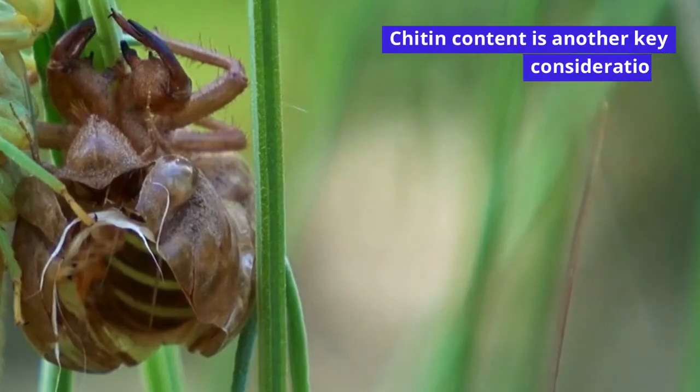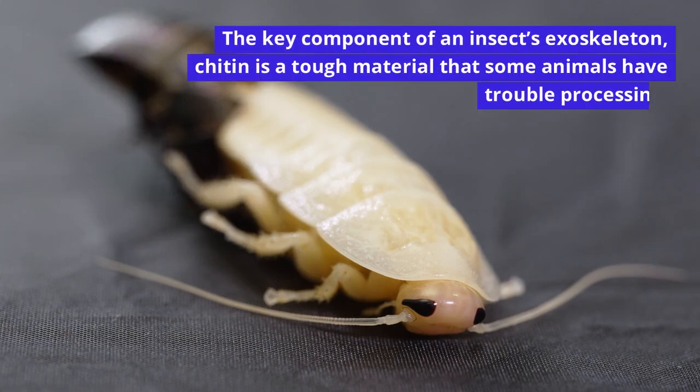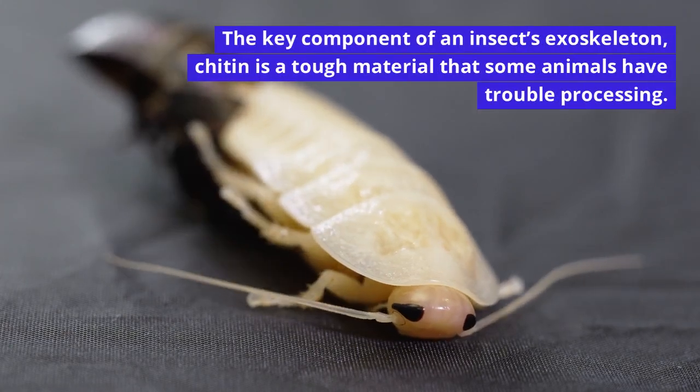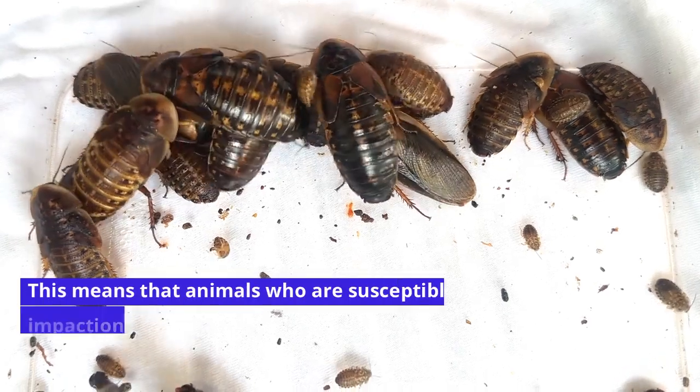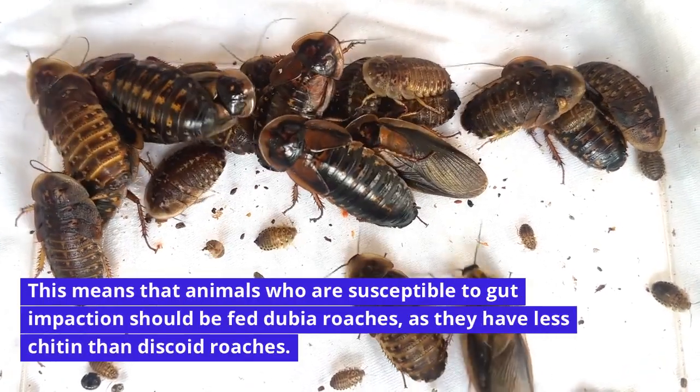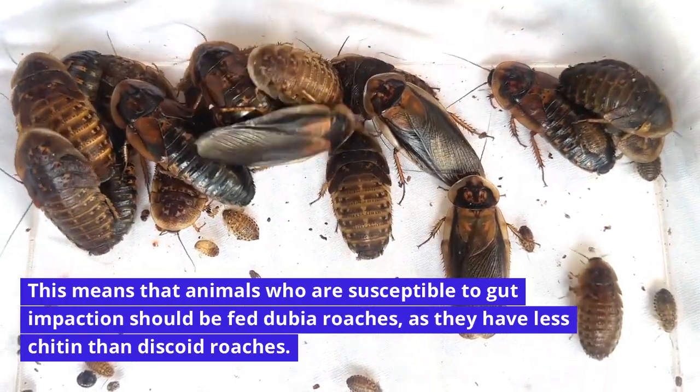Chitin content is another key consideration. The key component of an insect's exoskeleton, chitin is a tough material that some animals have trouble processing. This means that animals who are susceptible to gut impaction should be fed dubia roaches, as they have less chitin than discoid roaches.